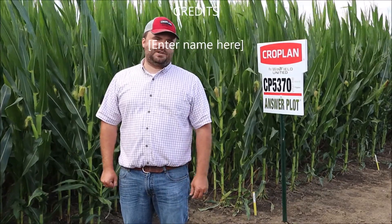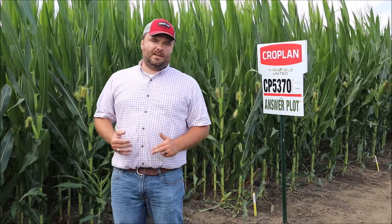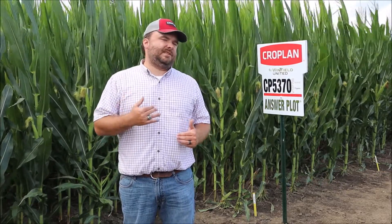Dan Griffin, technical seed agronomist with Winfield United, coming to you from the Rockford answer plot. We're talking about Croplan 5370 — a 113-day, signature tier hybrid available as a Smart Stacks or Double Pro. This is a really exciting high-performing product in the full season market, with a lot of high-yielding hybrids from both Croplan and our partner brands in this maturity.